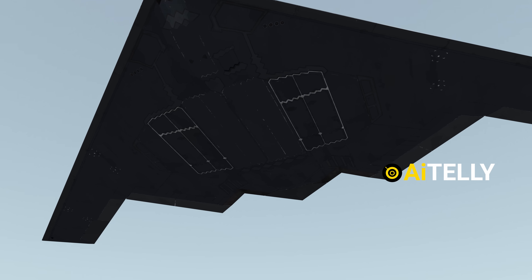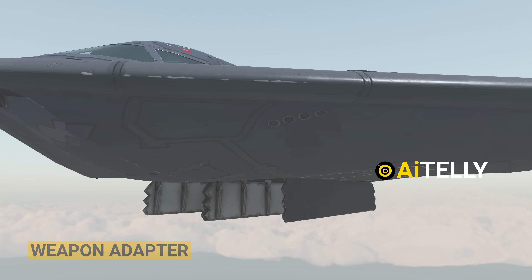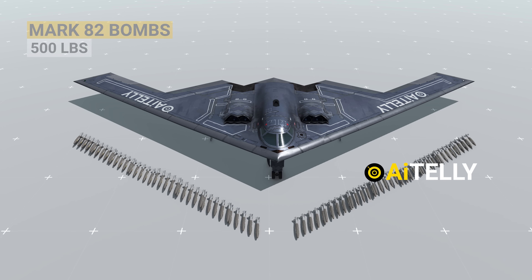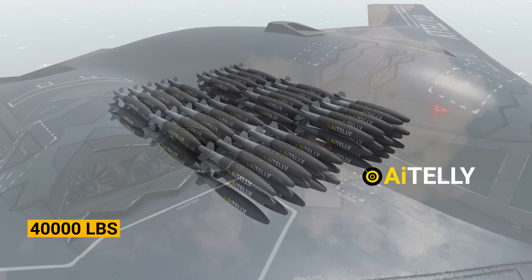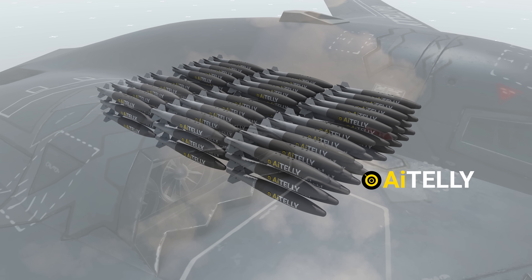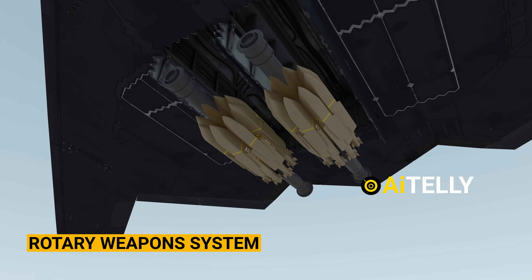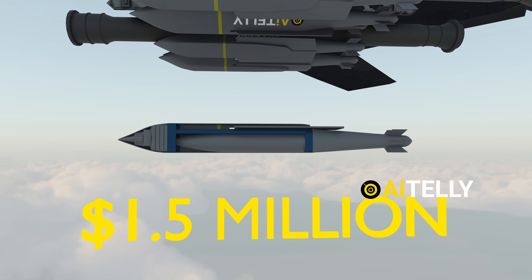Moving to the belly of the beast and opening the bomb bay door, there is a weapon adapter suspension which makes this bomber formidable. While the B-2 Spirit might look small, it can fit around 80 Mark 82 bombs weighing 500 pounds each — all fitting inside this weapon adapter, totaling around 40,000 pounds, approximately 18,000 kilograms, of free-fall gravity weapons. Depending on the mission, the B-2 Spirit can switch to a rotary weapon system, enabling it to carry around 16 AGM-158 missiles, which can cost around $1.5 million each.